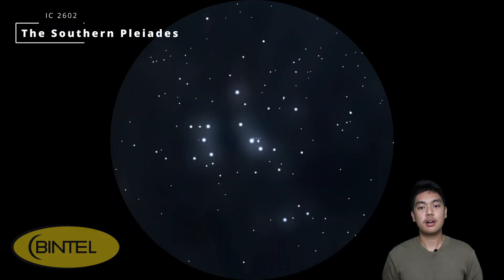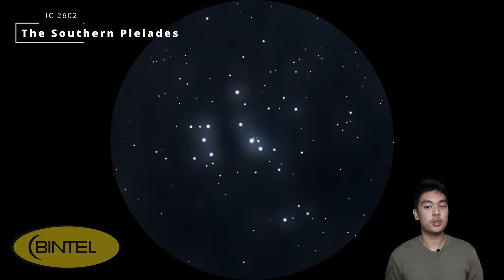Another easy and beautiful target this month is the Southern Pleiades. You can spot this cluster with the naked eye even from suburban skies, and it shows up as a soft glow near the Carina region. Through binoculars or a low-powered telescope it looks incredible — bright blue-white stars scattered across the field, almost like jewels on velvet. It's a simple, satisfying target that doesn't need fancy gear, perfect for beginners or anyone wanting a quick win before moving on to tougher objects. Look for it between 7 and 8 pm.